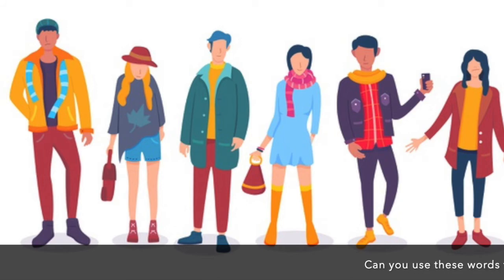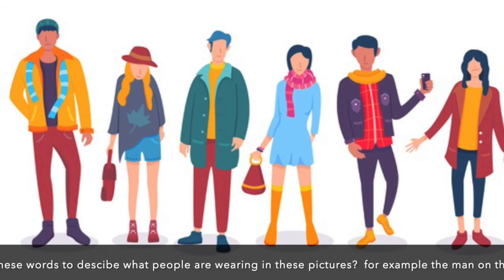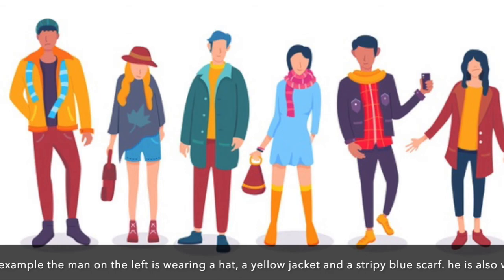Can you use these words to describe what the people are wearing in these pictures? For example, the man on the left is wearing a blue hat, a yellow jacket and a stripy blue scarf.